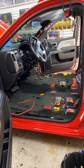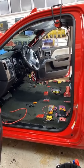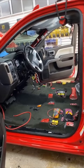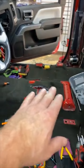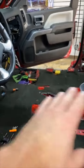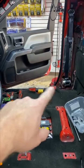If you notice, the whole interior is out of the car. He went overboard and that's okay. We're dialing it back and doing it the way we would do it. He had the amplifier underneath here along with the LC7i, and it was impossible to get to without pulling the seat out. So we're actually moving everything over to this area here.